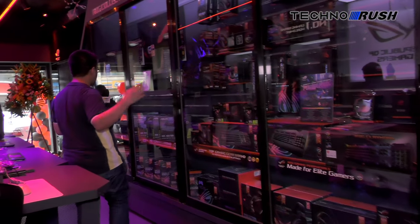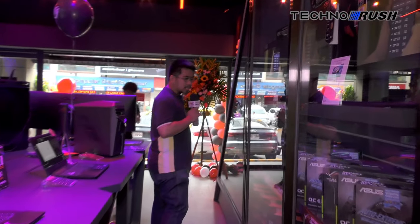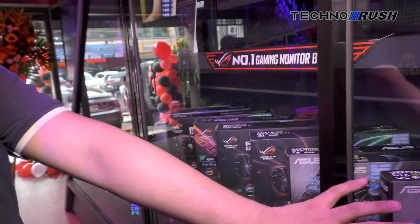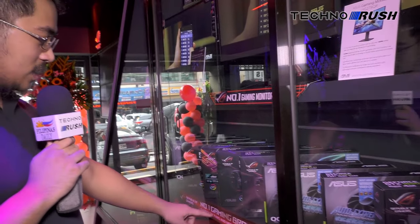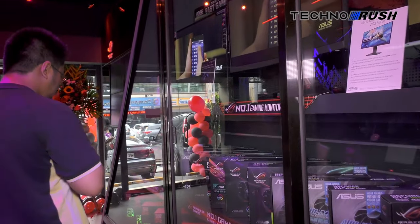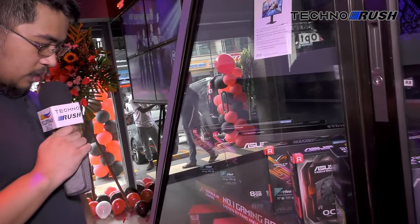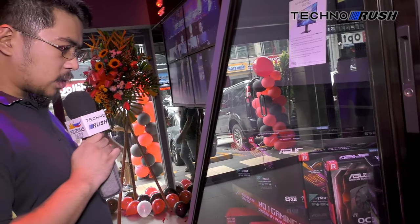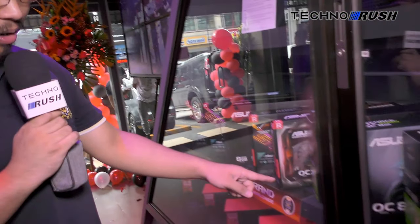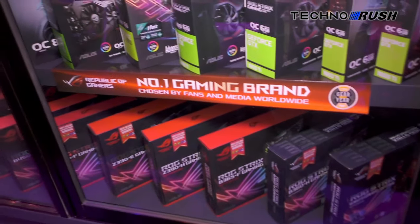More headsets. Then over here you're going to see all of ASUS's GPU offerings. Here's a 1660 Ti, 1650, and 2080 Ti. If you're looking for a 2080 Ti, they have it here. And yes, 2080 Ti RTX. And that's about it — monitors.